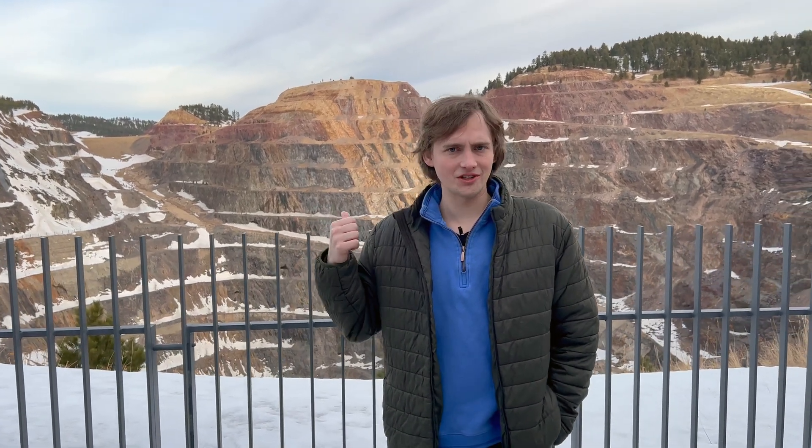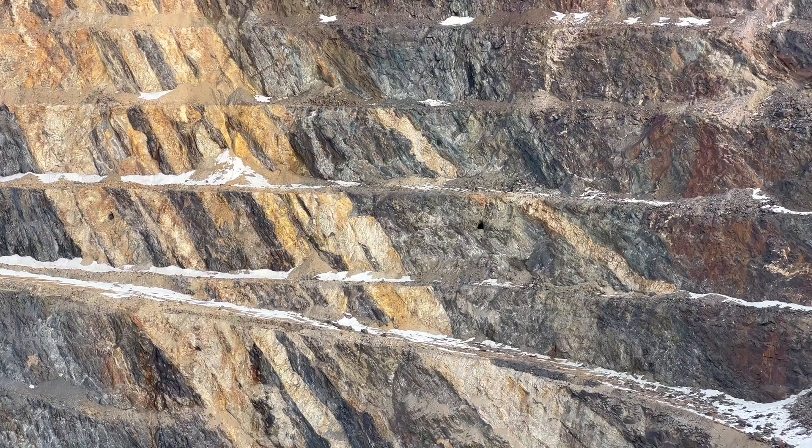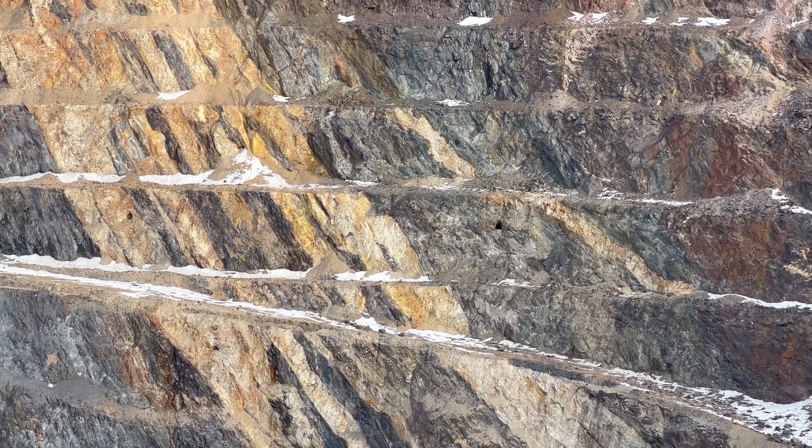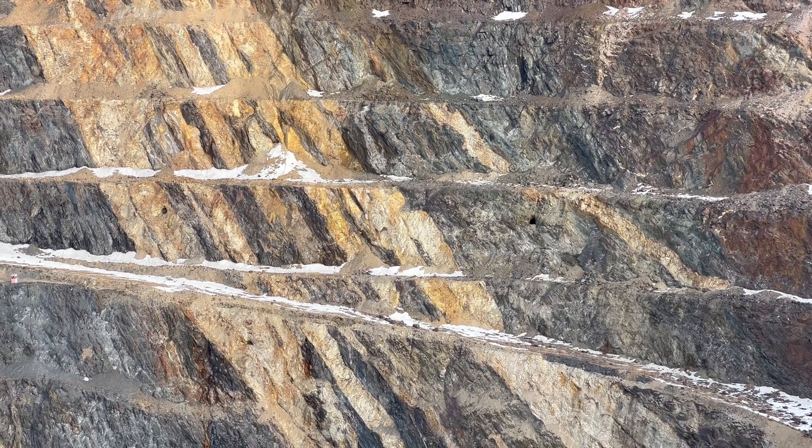Behind me is the Open Cut, the largest open pit in South Dakota. This is the surface expression of the Homestake Gold Mine, which was active for 120 years and extends 8,000 feet below the ground. This top portion, this pit, exposes just the top 1,000 feet or so of this amazingly productive gold mine. The dark walls of this mining pit are composed of 1.8 and 1.9 billion-year-old metamorphic rock made up of old sediments from the bottom of the ancient ocean.